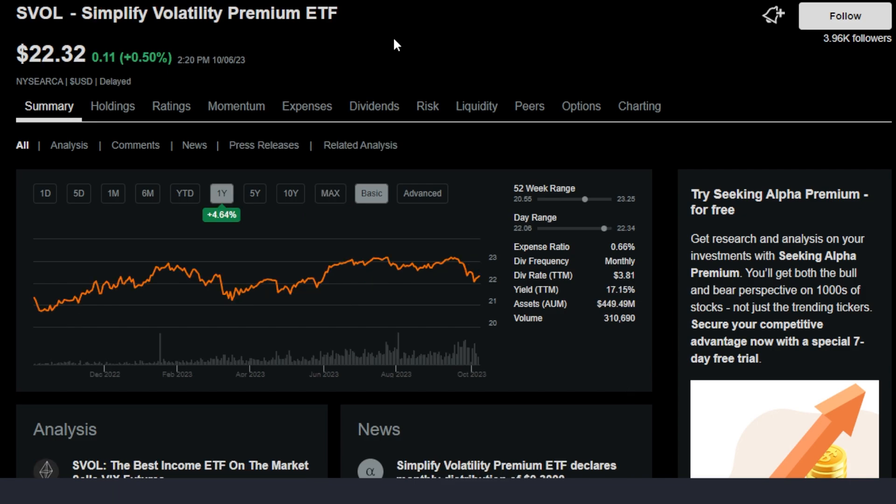Now, before we go any further into this idea of combining SVOL for massive income and the SCHD ETF for some growth along with income, let's dig a little bit deeper into both ETFs, starting off with SVOL.